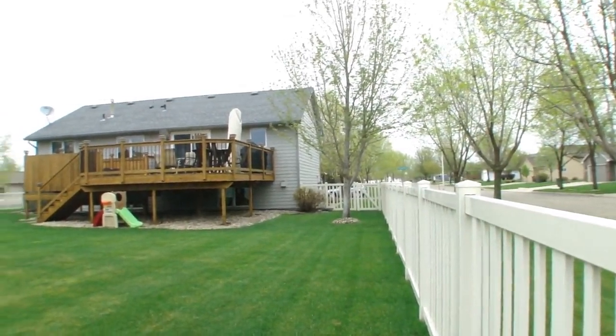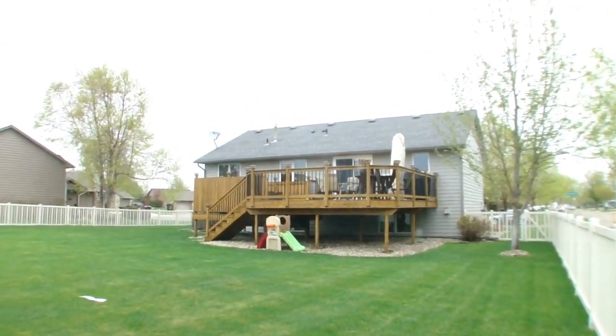All of this on a hard to find cul-de-sac lot. What a find. Hurry on this one.